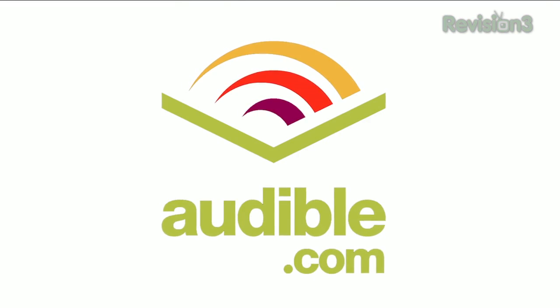Today's Tekzilla Daily is brought to you by Audible. Welcome to Tekzilla Daily, I'm Veronica Belmont.